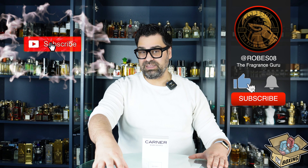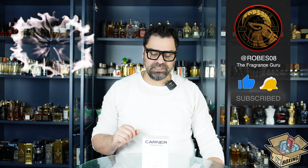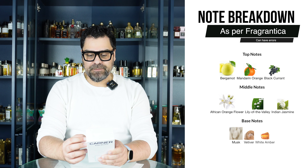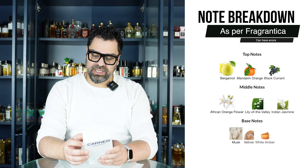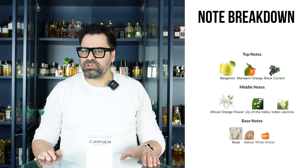You're going to discover what I think about it right away on this video. If you haven't subscribed yet, hit that subscribe button and smash the like button — I really appreciate it. Let's take a look at the note breakdown on the back of the box. We have tons of freshness here: blackcurrant is piquing my interest, bergamot and mandarin up top, a trifecta of flowers in the mid — orange flower, jasmine, lily of the valley — and white amber, musk, and vetiver in the back end.